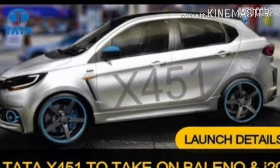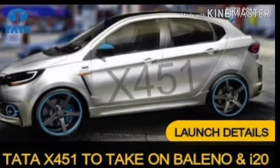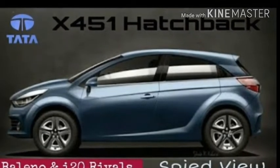Looking at the images that we have at our disposal, it is evident that the X451 will be styled quite similar to the Tiago, but we hope it gets some brawn from the Hexa as well.